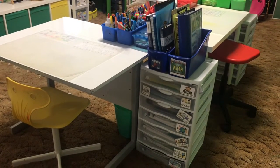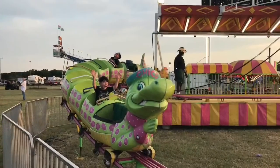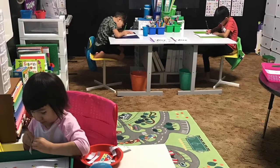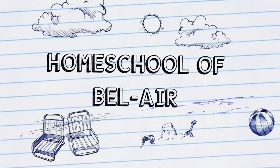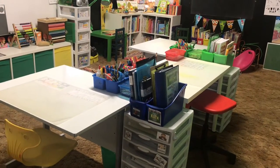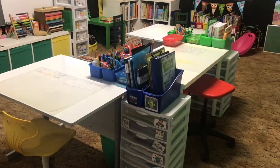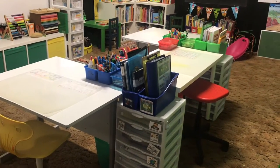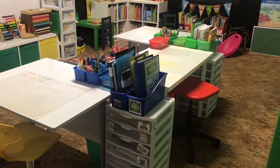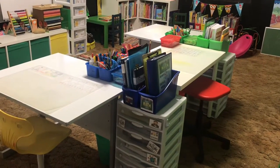Hey guys, Alex here from Homeschool of Bel-Air. Today's video is a look into what my boys are working on. A lot of people want to know what the boys are still working on, what we're doing as far as homeschool, what I've taken out, what we're still using. So I'm just going to go workbox by workbox, pulling stuff out and showing you guys what each individual boy is working on.